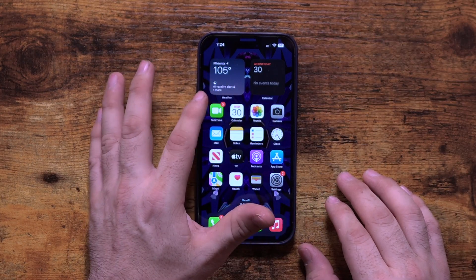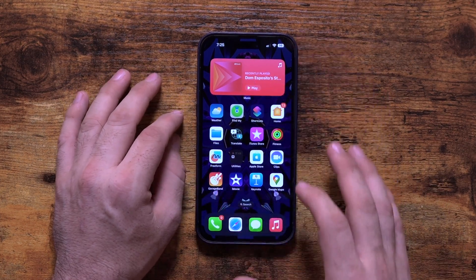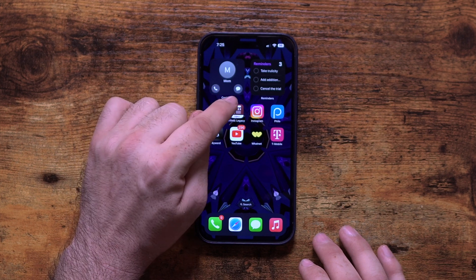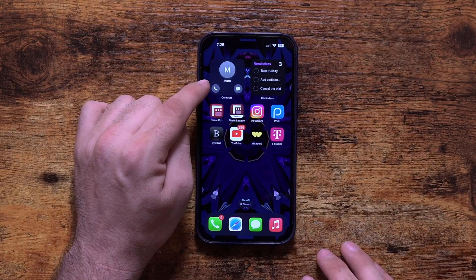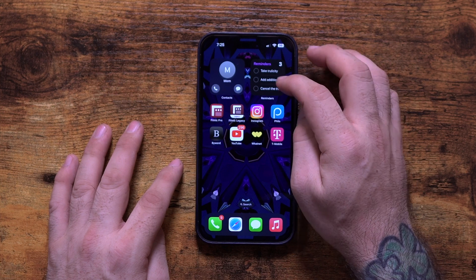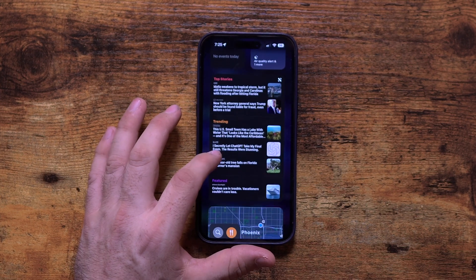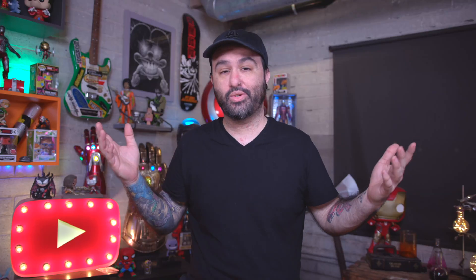Next up, we have interactive widgets. We've had widgets on iOS for a while, but none have been as interactive as these. For example, the Music app widget — I can press play right from the widget screen without going into the app, and pause it as well. There's a contact widget that lets me call my mom or send her a message directly. We also have reminders where I can actually check them off and they disappear. It's pretty cool to have that interaction on the home screen widgets.